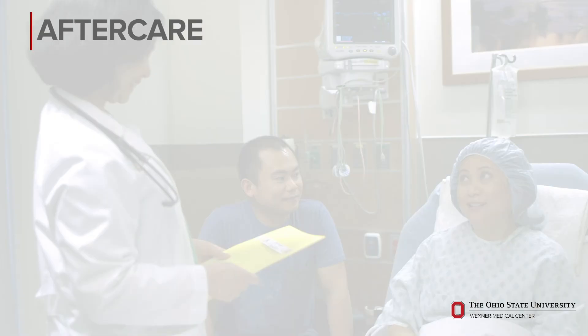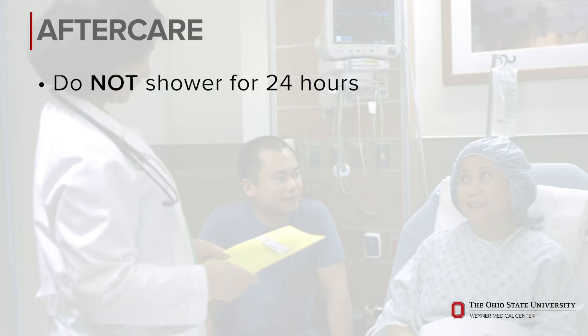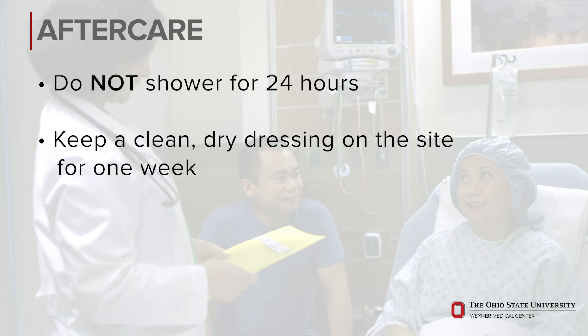The incision site of your port is commonly closed with dissolvable stitches that are buried under the skin, so you don't need to come back for the removal. After the procedure, we recommend not showering for 24 hours. When you do shower after that, please keep a clean, dry dressing on the site for the first week.